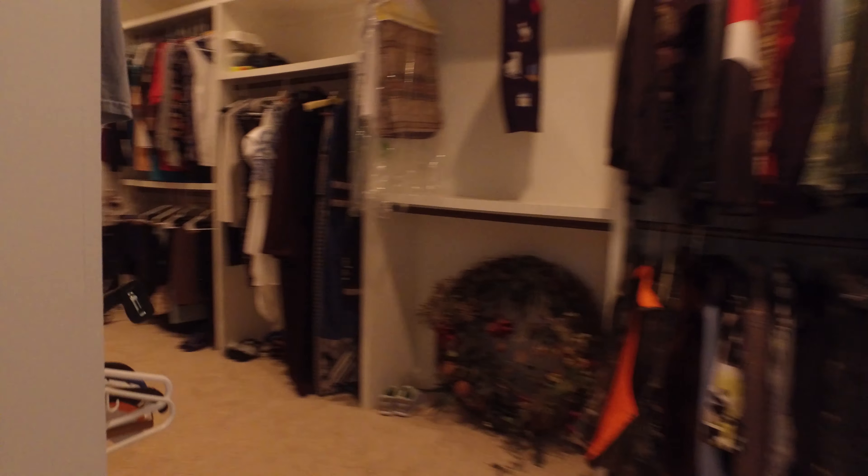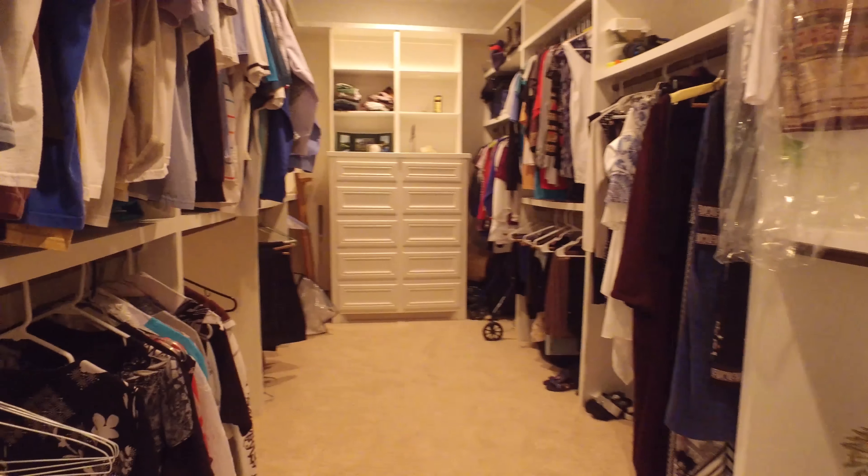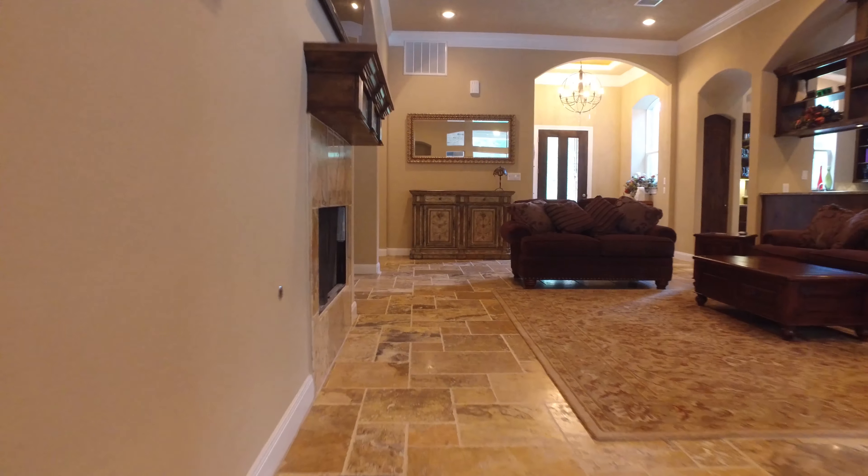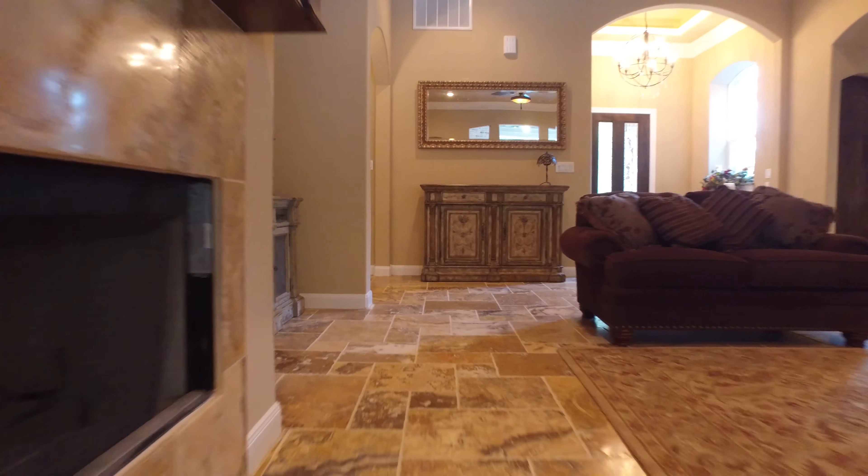This closet is definitely big enough for the lady of the house. There's bench seating over by the windows in the master suite. What a beautiful space — these colors are amazing.